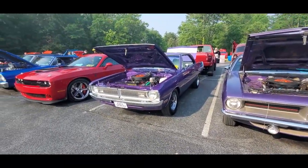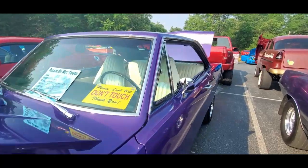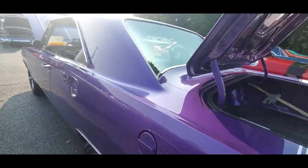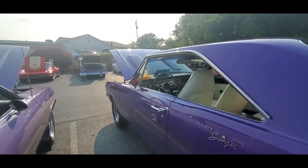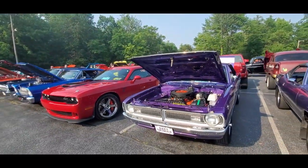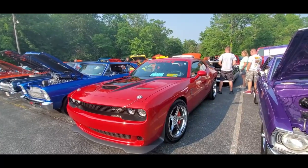Next to it, an old '70 Dodge Dart Swinger, again 340. I remember when these were so popular. I was just talking about this with the dependability — Dart and Valiant were just so well known for just running forever, between their V8s and of course the infamous Slant 6. They were great cars. Unfortunately, they did not carry on that tradition with the replacement Dart.